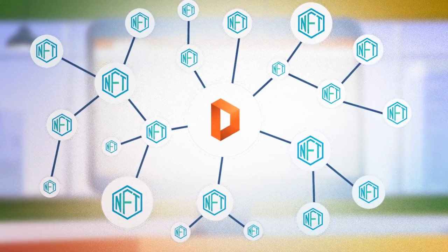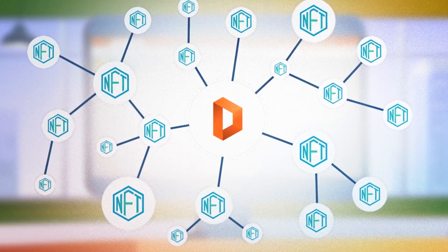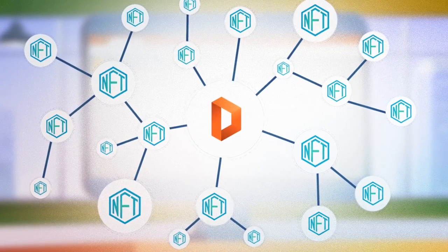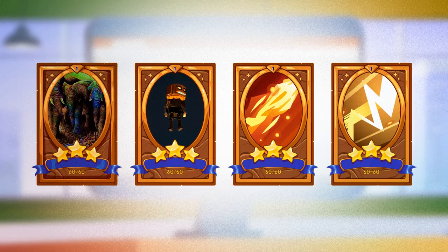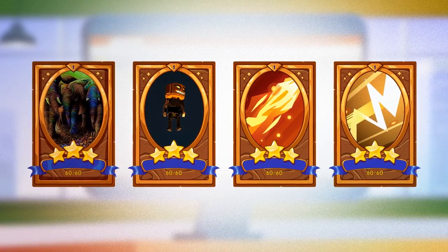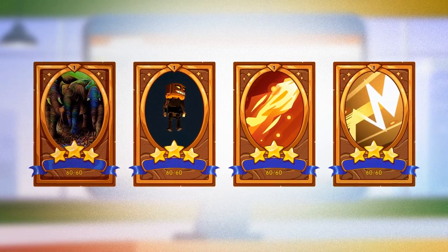DexKit also enables users like you to easily create their own customizable NFT trading exchange. NFTs can be anything from artworks or trading cards to in-game assets and items, all with the potential to drive trading business to your exchange.